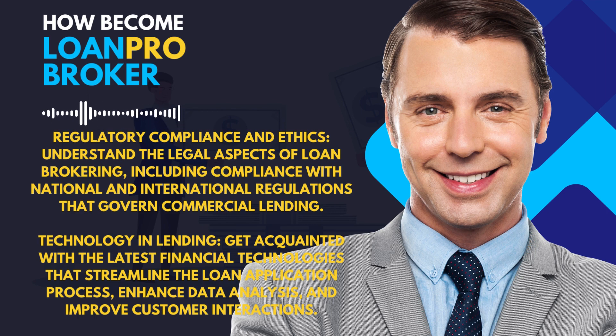Get acquainted with the latest financial technologies that streamline the loan application process, enhance data analysis, and improve customer interactions.